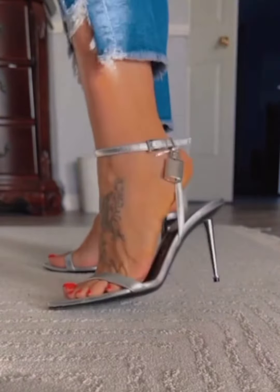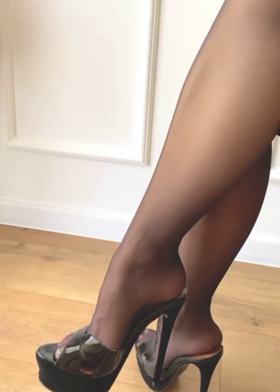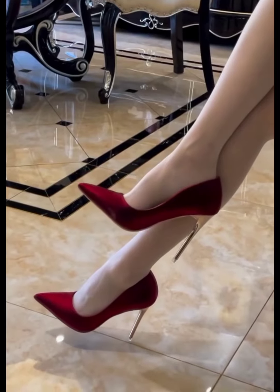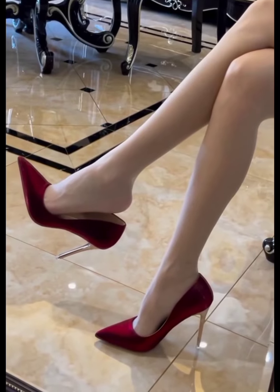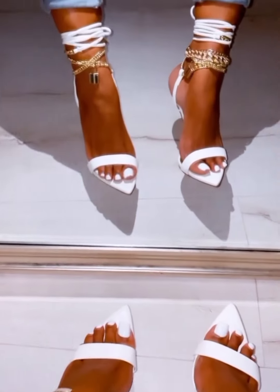You know that moment when you pull something out of your wardrobe, and it's just as stunning now as the day you first bought it? That's the magic of Tom Ford heels. They're crafted to stand the test of time — beautiful today, gorgeous tomorrow, and still your go-to for those unforgettable moments: weddings, events, or even those nights when you just want to feel extra.